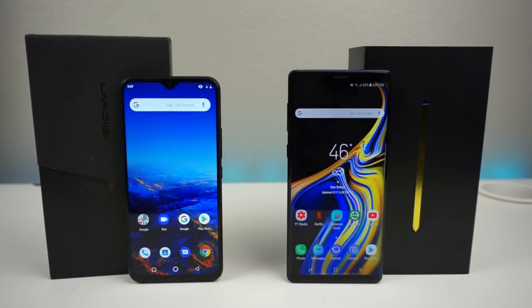The UMIDIGI F1 has a microSD card slot up to 256GB with a dedicated slot, 128GB of internal storage, and 4GB of RAM. The Galaxy Note 9 supports up to 512GB via microSD and offers either 6GB or 8GB of RAM. The Galaxy Note 9 obviously has a much better camera, but the UMIDIGI F1 can keep up for basic needs like bokeh effect, selfies, and other standard shots. A full camera review is coming later this week.